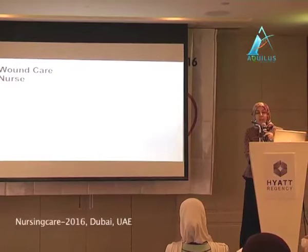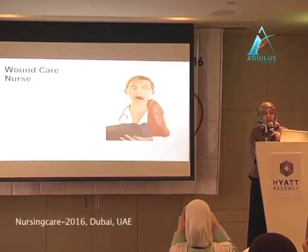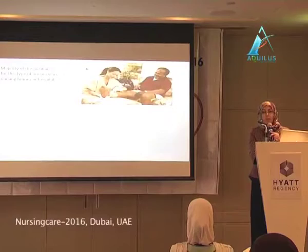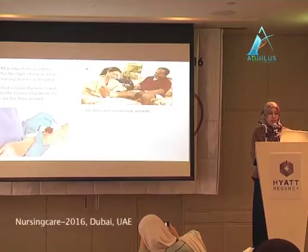Something that caught my attention is wound care nursing — a new approach and relatively new position in the medical field. This specialist focuses on proper wound care. The majority of these nurses work in nursing homes or hospitals, but they may also travel to patients' homes to care for, treat, and monitor wounds.